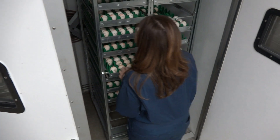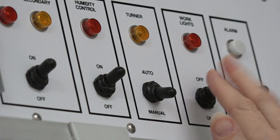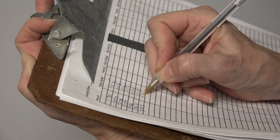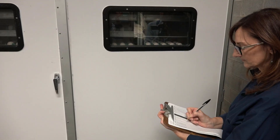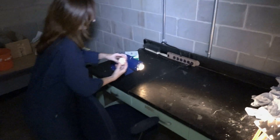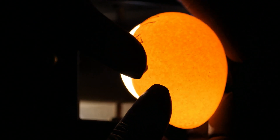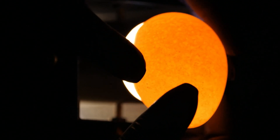These eggs are put inside an incubator and they are rocked back and forth every hour, just like a female bird would roll the egg around in the nest. That's important because it helps to keep the embryo from sticking to the side of the eggshell. We then look at them after seven days and we're able to tell if the egg is fertile because we can actually see the embryo inside the egg.